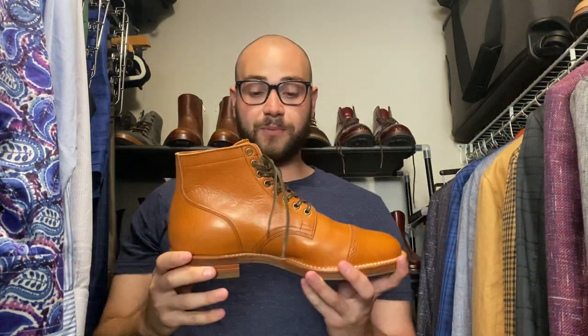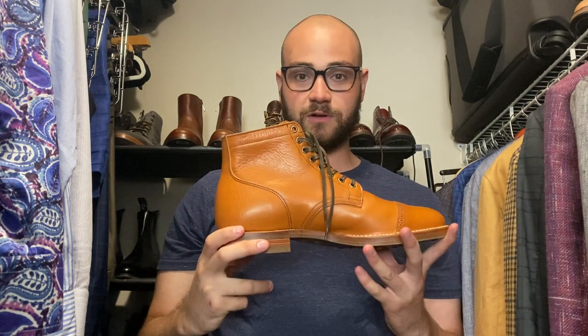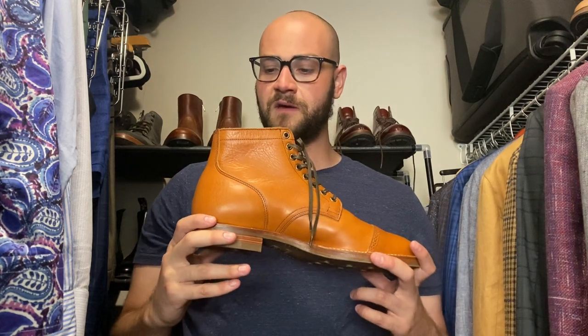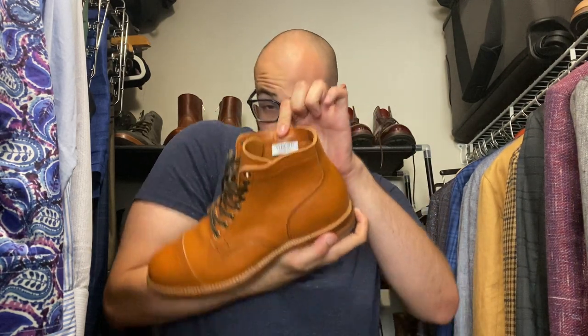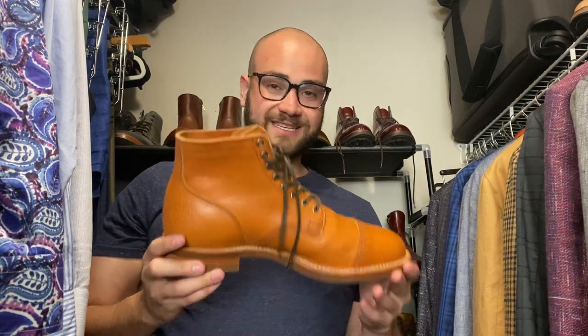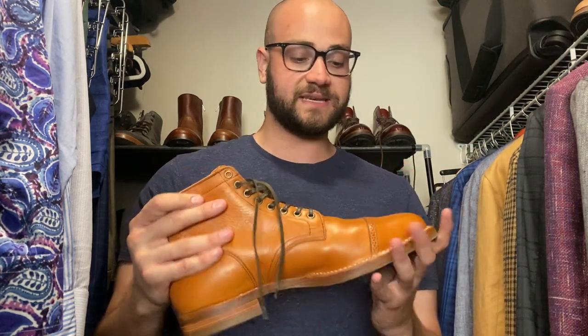This is a pair of Viberg cap toe service boots in Tachigi natural cowhide. It's a super versatile boot, super comfortable — I love the 2030 last. Viberg since 1931, classic Viberg model, stitched down construction, day-night sole. I love this leather and cannot wait to see how it ages.